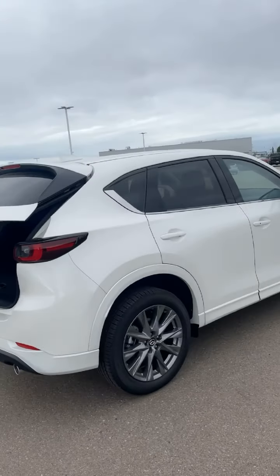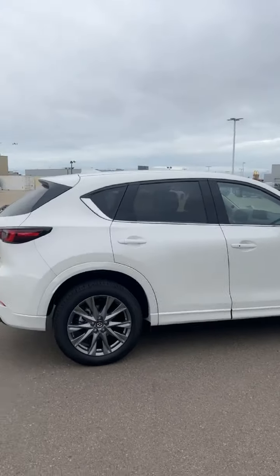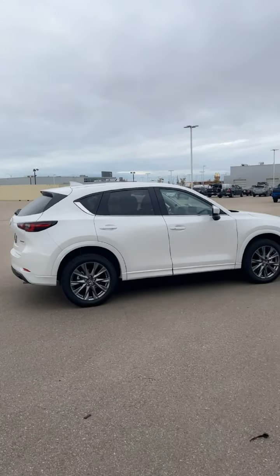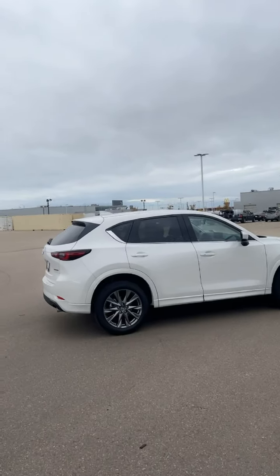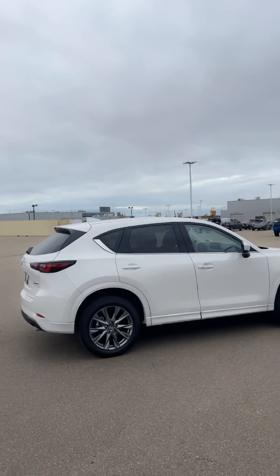Here's the exterior look. Let me know what you think about this one. And if you have any questions or concerns, please give me a call at 780-986-9665. Thank you.